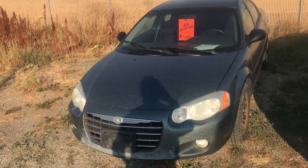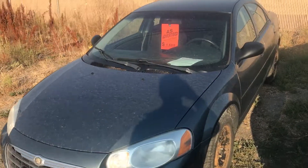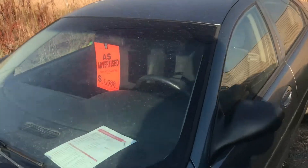Hi Jaspreet, it's Jabin from Kramrick Dodge. I just wanted to give you a quick video follow-up on the 2006 Sebring.